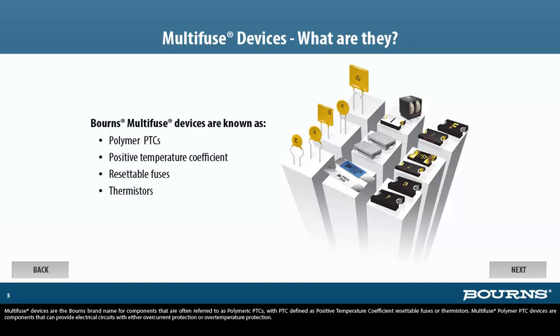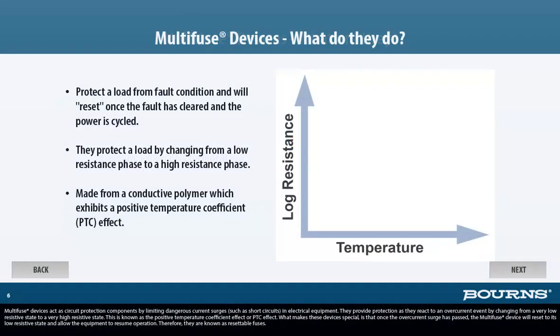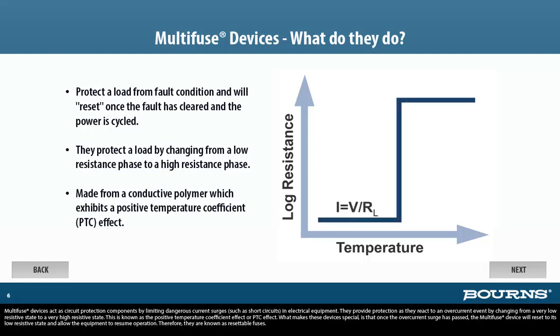Multi-Fuse polymer PTC devices are components that can provide electrical circuits with either over-current protection or over-temperature protection. Multi-Fuse devices act as circuit protection components by limiting dangerous current surges, such as short circuits, in electrical equipment. They provide protection by reacting to an over-current event by changing from a very low resistive state to a very high resistive state. This is known as the Positive Temperature Coefficient Effect, or PTC effect.